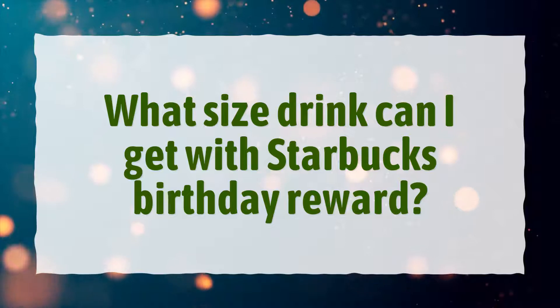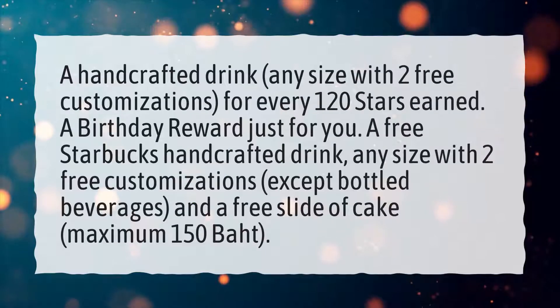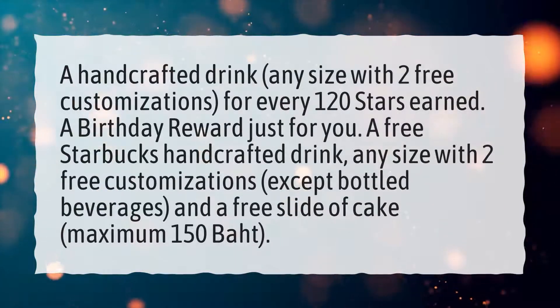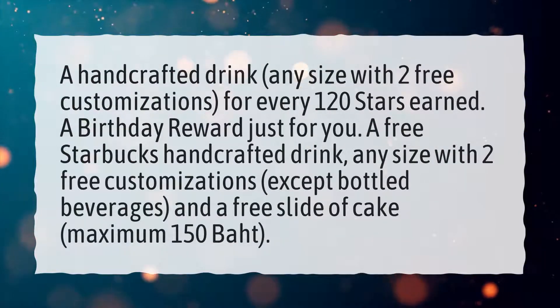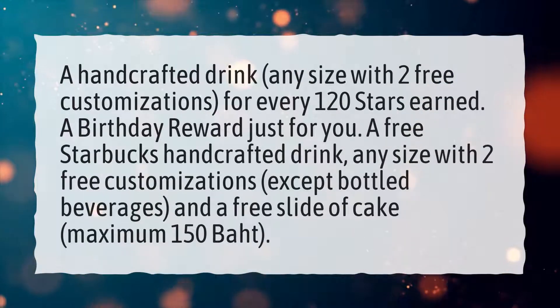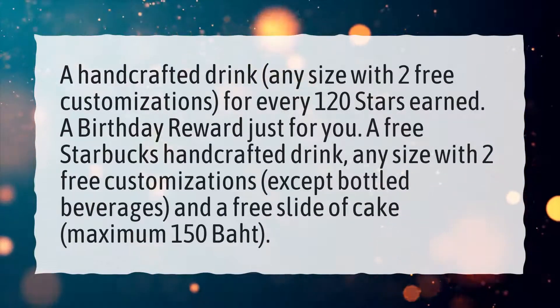What size drink can I get with Starbucks birthday reward? A handcrafted drink, any size with two free customizations. A birthday reward just for you — a free Starbucks handcrafted drink, any size with two free customizations, except bottled beverages, and a free slice of cake, maximum 150 baht.